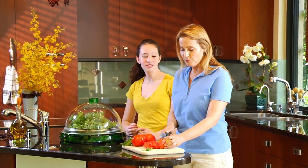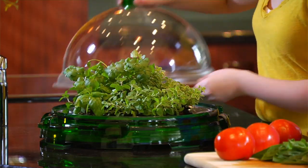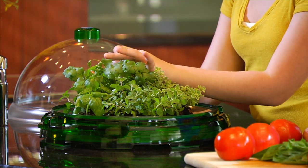Your BioBubble will never sit empty. Use it to create your own personal greenhouse, start an herb garden, learn about growing food, or even watch beans sprout right before your eyes.